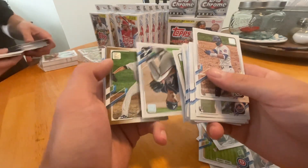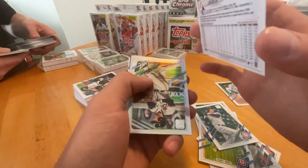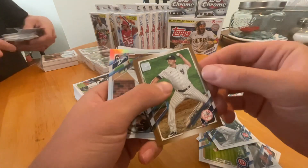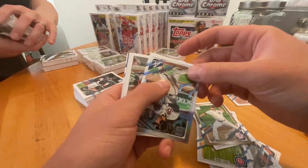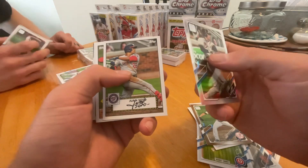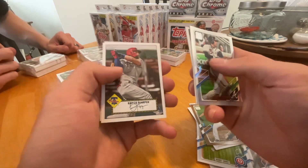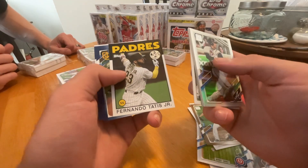All right, here we go with some inserts. Zach Britton — we do have a numbered one. It's the 2021 gold parallel numbered card of Zach Britton. It's always nice to get some numbered cards. Freddie Freeman on the silver. Juan Soto. Good old Joe. Rookie. Bryce Harper — that's a good one. Josh Donaldson. Fernando Tatis. Good names in these inserts.